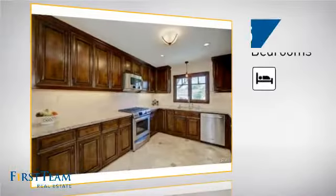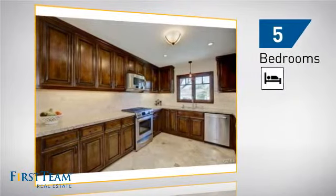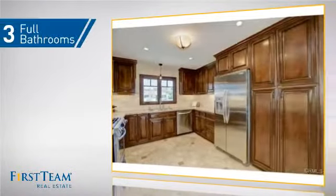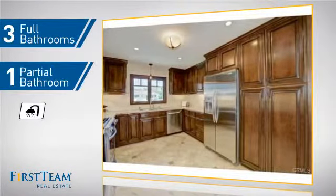Inside you'll find five bedrooms so everyone has a private space to come home to, as well as three full bathrooms and one partial bathroom.